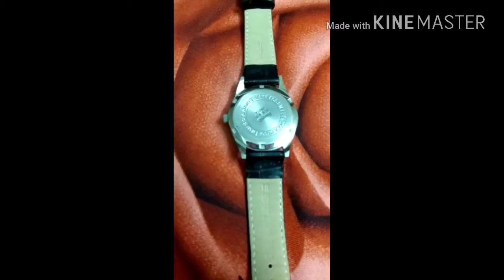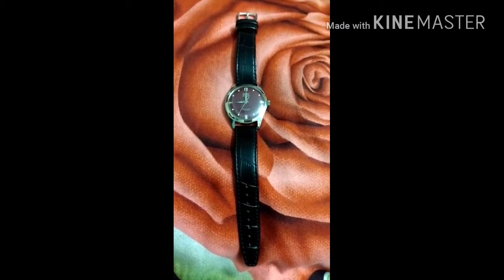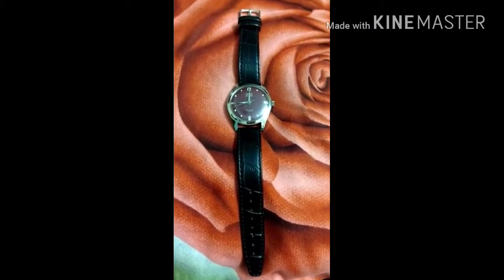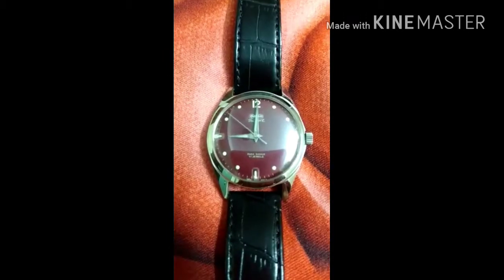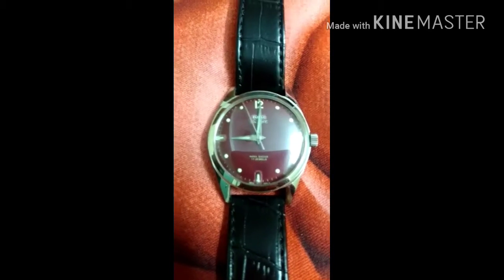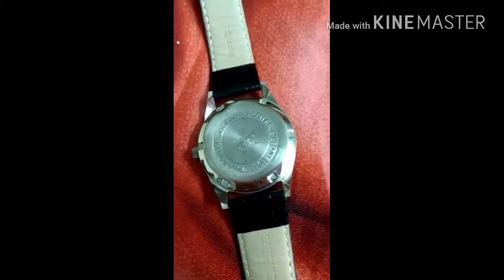It comes with a beautiful black genuine leather HMT strap. At indices 3, 6, and 9, it has rectangular lume. The second hand and the other hands have lume coats, so if you look at the watch in the dark it will glow — the indices also glow in the night. It's a great sight to view. Enjoy the watch.